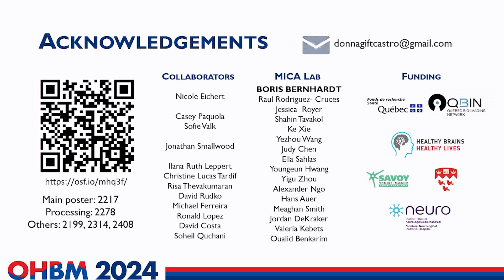I'd like to end by thanking everybody — it took a village to complete this project. Thank you to Boris, my supervisor, who is sitting over there, and to many of my lab members who are here as well, along with our fantastic collaborators. Thank you all for listening.